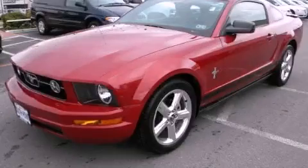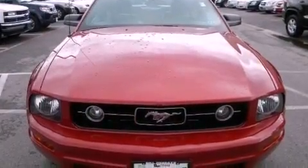This is a 2008 Ford Mustang designed to turn heads. It has a 4.0-liter six-cylinder engine and an automatic transmission.